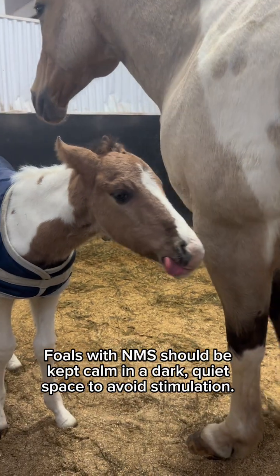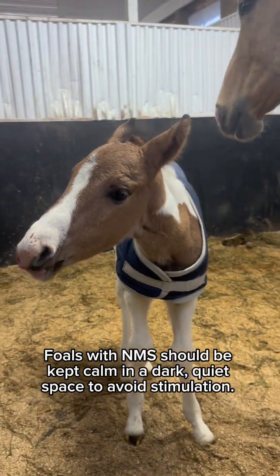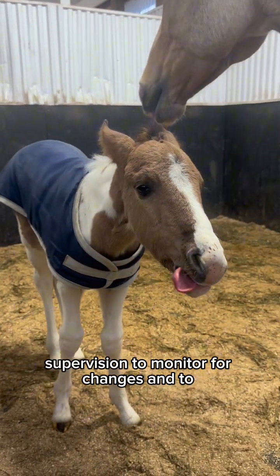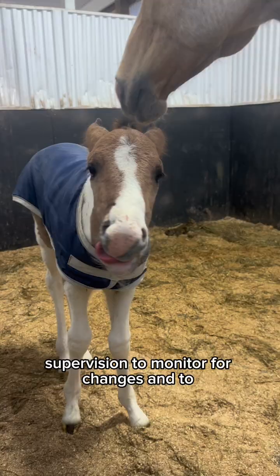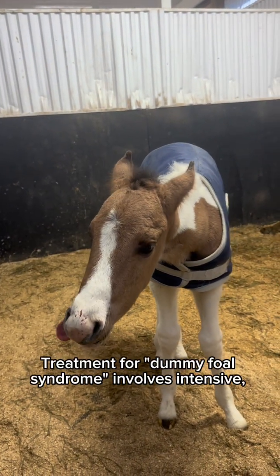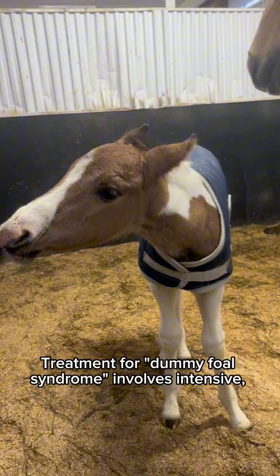Foals with NMS should be kept calm in a dark, quiet space to avoid stimulation. The foal should be kept under constant supervision to monitor for changes and to assist with feeding and maintenance.